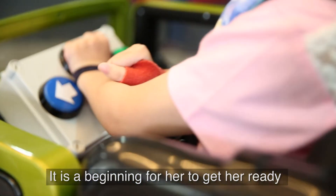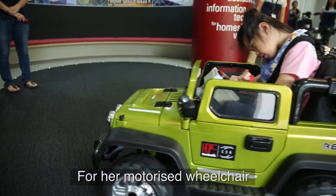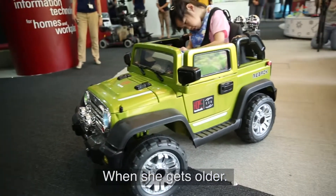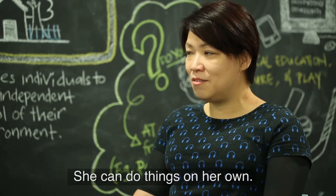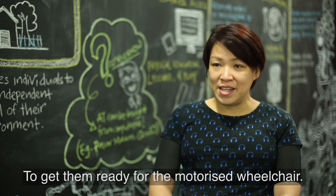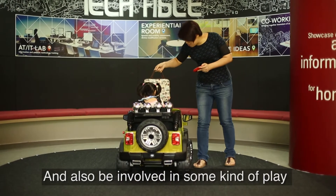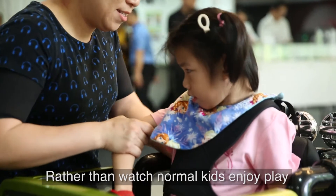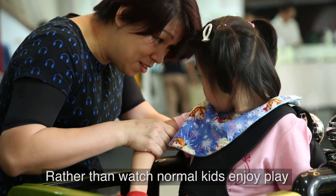It's actually a beginning to get her ready for her motorised wheelchair when she's older. With the motorised wheelchair, she can do things on her own. I feel that it will also help other kids besides Rowan in the future, to get them ready for the motorised wheelchair and also be involved in this sort of play, rather than just watching while normal kids enjoy driving a car around.